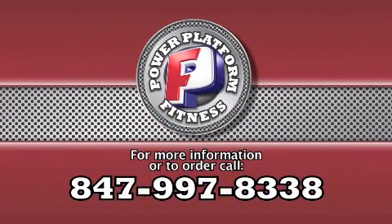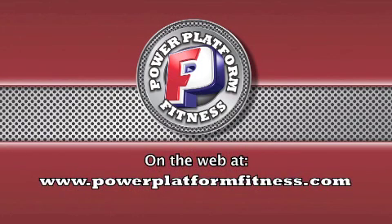To get information about the Power Platform or to order, call or visit us online at PowerPlatformFitness.com. Don't forget to ask about our multiple-unit bootcamp packages.